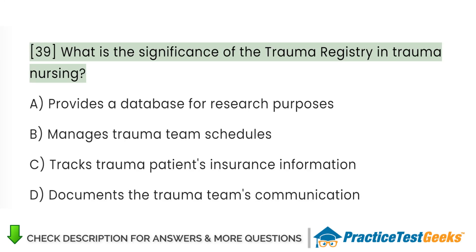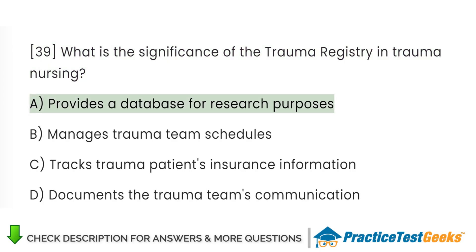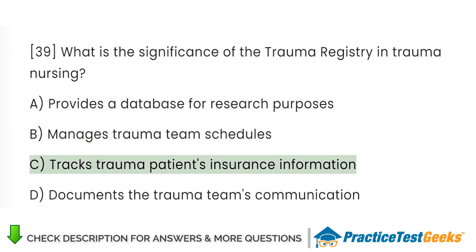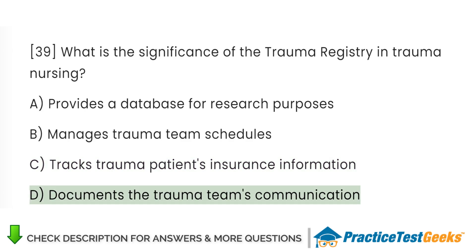What is the significance of the trauma registry in trauma nursing? A. Provides a database for research purposes. B. Manages trauma team schedules. C. Tracks trauma patients' insurance information. D. Documents the trauma team's communication.